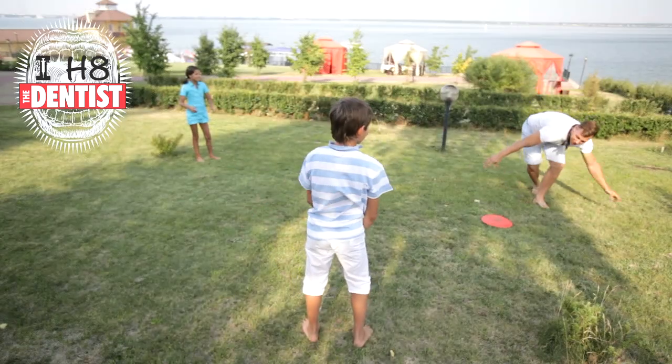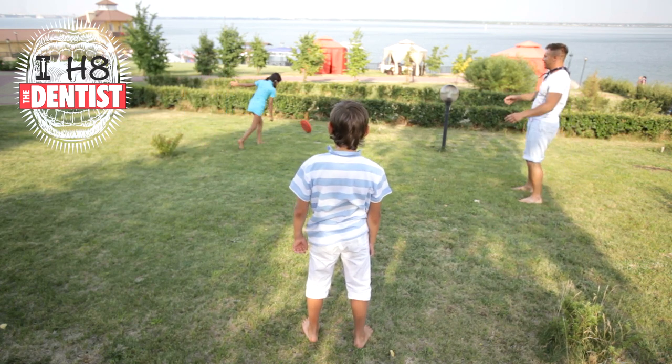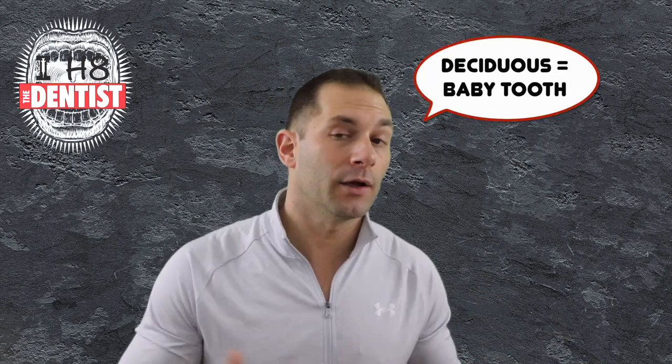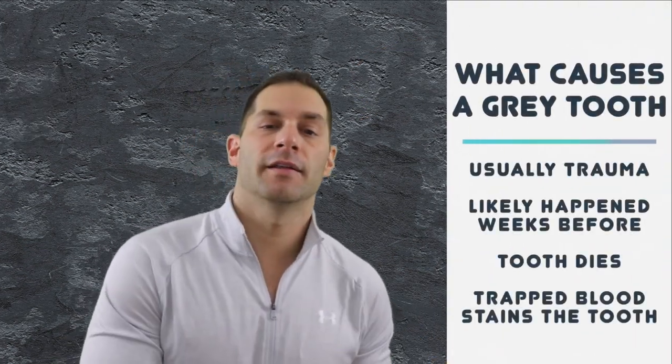It's unlikely that this happened yesterday. Remember that time little Johnny ran into the coffee table and busted his front lip, or last summer at the beach Uncle Bob had too many Pabst Blue Ribbons and threw a Frisbee and hit little Sally in the face? That's likely the culprit here. When it comes to children's teeth — the deciduous variety — it's typically trauma like we mentioned.